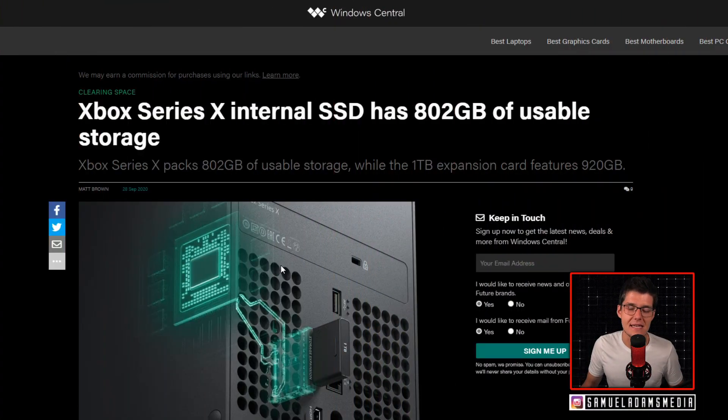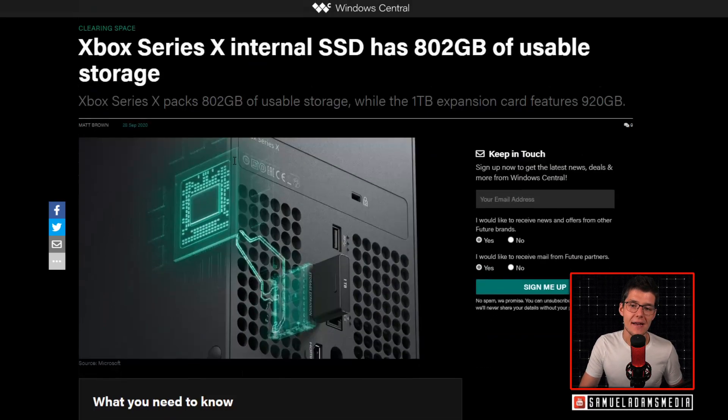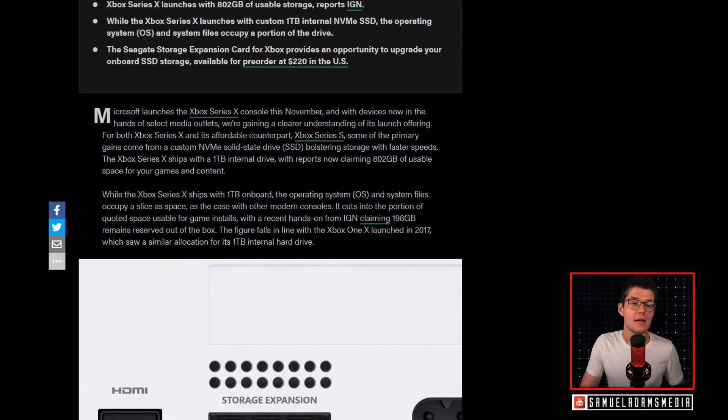The Xbox Series X internal SSD has 802 gigabytes of usable storage, while the one terabyte expansion card features 920 gigabytes — neither of those are one terabyte, just to be clear. Microsoft launches the Xbox Series X this November, and with devices now in the hands of select media outlets, we're gaining a clearer understanding. The Xbox Series X ships with a one terabyte internal drive, and reports now claim that 802 gigabytes of usable space is available for your games and content.